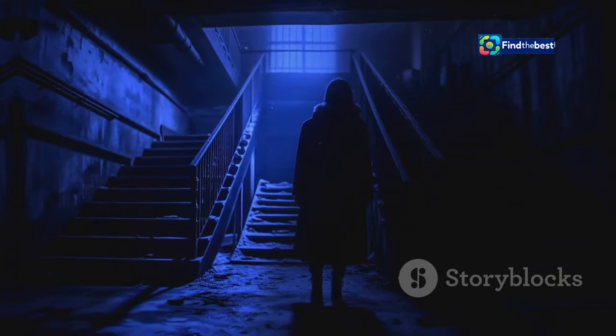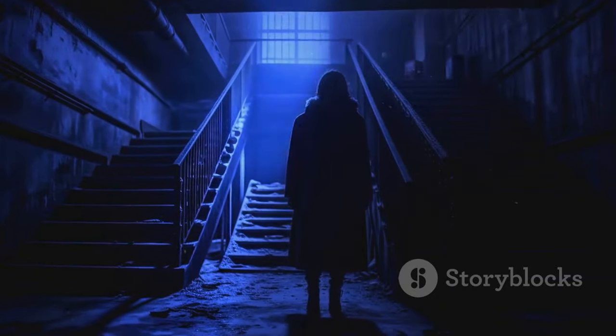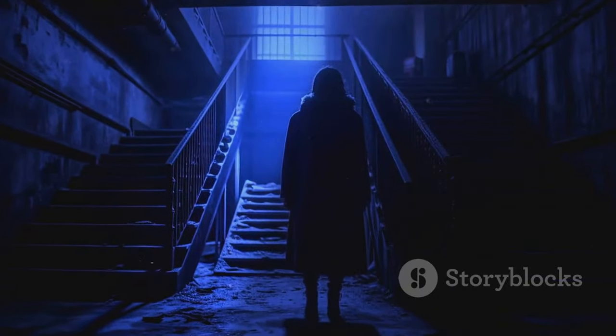Apartment 7A promises a captivating and terrifying experience, unraveling the dark secrets that haunt this infamous apartment building.